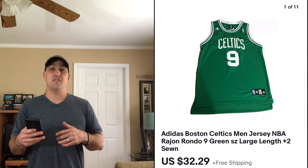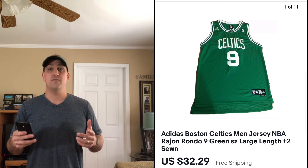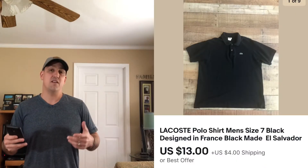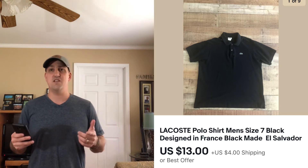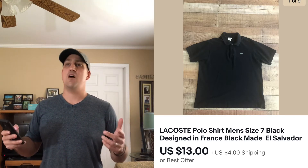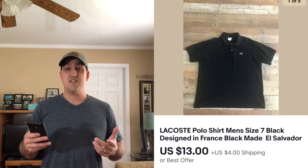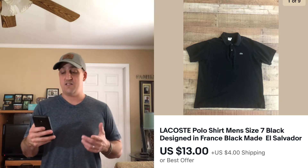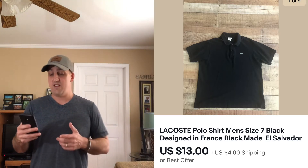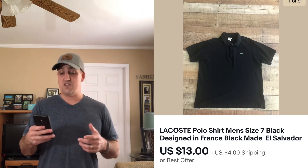Next is a shirt that was returned to me before — hopefully it'll fit this time. The first time I sold it the buyer said it didn't fit right, even though I did put the measurements in the description. This is a Lacoste men's polo shirt — a great brand, though I haven't had the best luck with it myself. I paid $3.99 for this and sold it for $13, with the buyer paying $4 shipping.